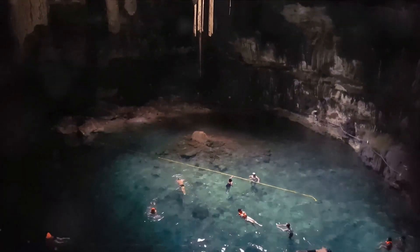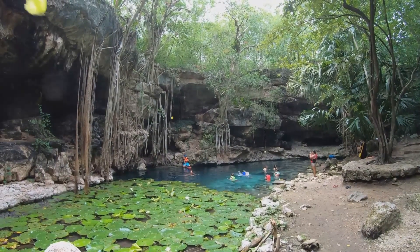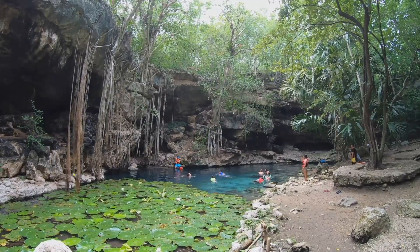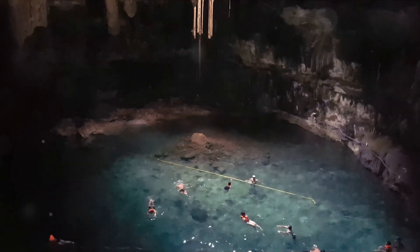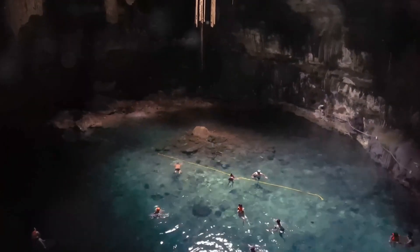It's like entering a cathedral built by nature, where the pillars are alive with the slow drip of time. The tranquility is overwhelming, the beauty is breathtaking, and the experience is unforgettable. Perfect for snorkeling or simply floating in awe, El Gran Cenote offers an escape into a world seldom seen — a surreal aquatic experience and a must-visit on your Tulum adventure.